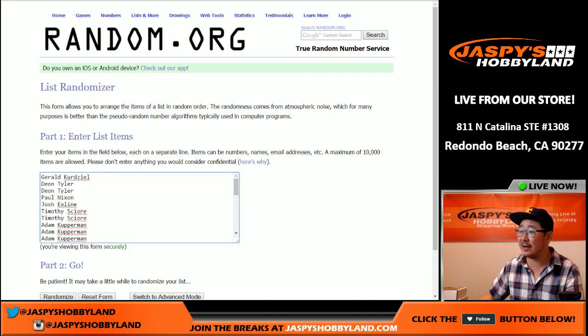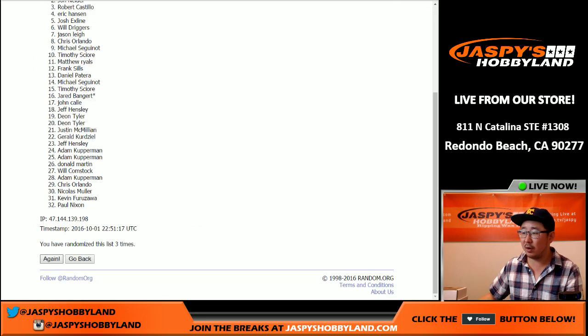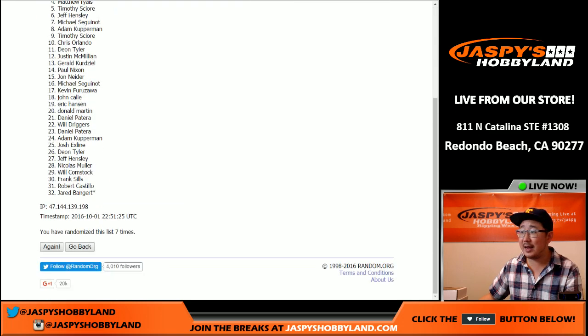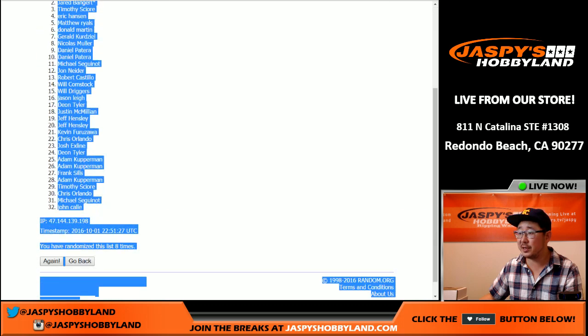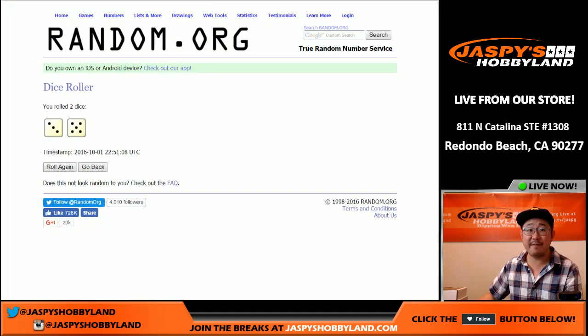Three and a five. We randomized eight times. That was a three and a five. We've got the coach in the pole position and John C with the number 32 spot and everybody else in between. And once again, three and a five, eight times for the teams.